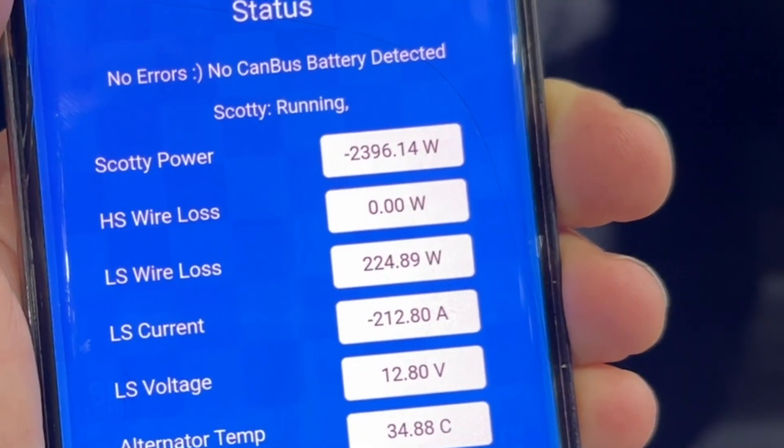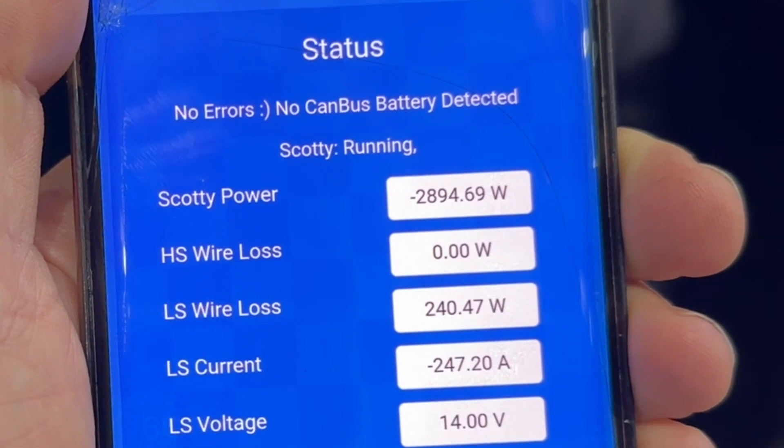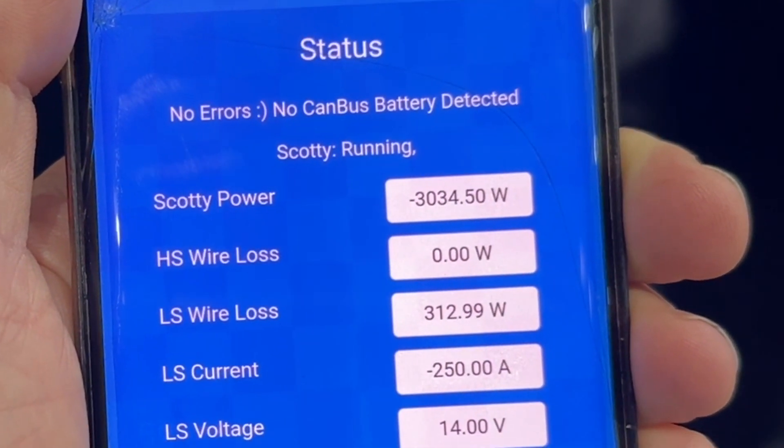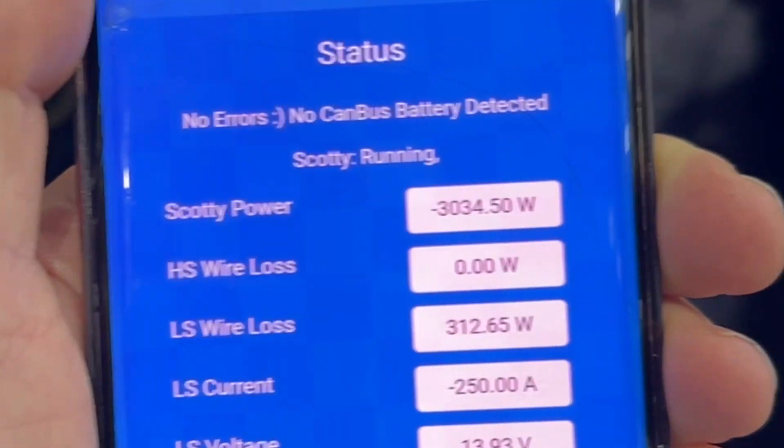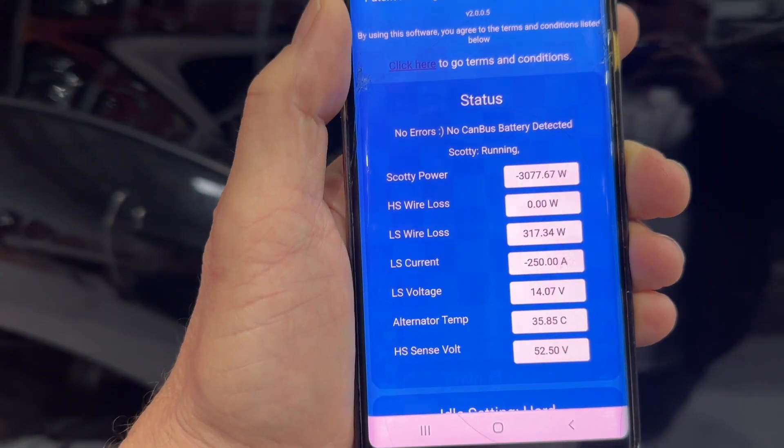Cam, just take the revs up a bit — that was at idle and the batteries are nearly full. There we are: 3034 watts coming out, and the batteries are at about 92%.